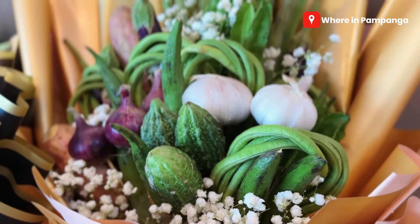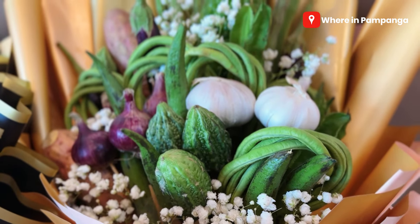Siyempre, maliban sa mga traditional flowers at bouquet na meron tayo, eh itong mga to, yung mga swak na yun sa mga budget natin. Same time, magagamit natin after. Napaka-practical nila, guys. If you remember, last time when we were here, isa sa mga nag-viral sa mga bouquet nila ay itong pinakbet. At ito naman yung chopsuey.